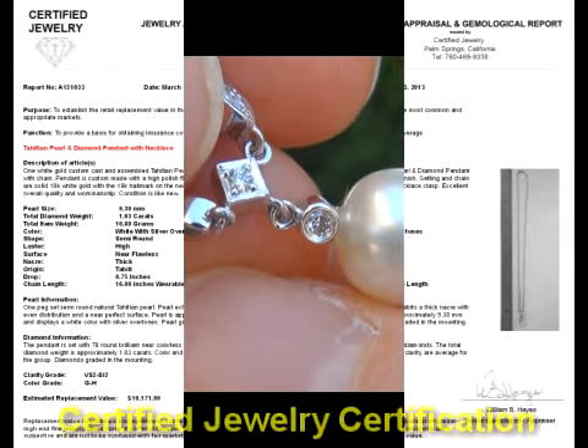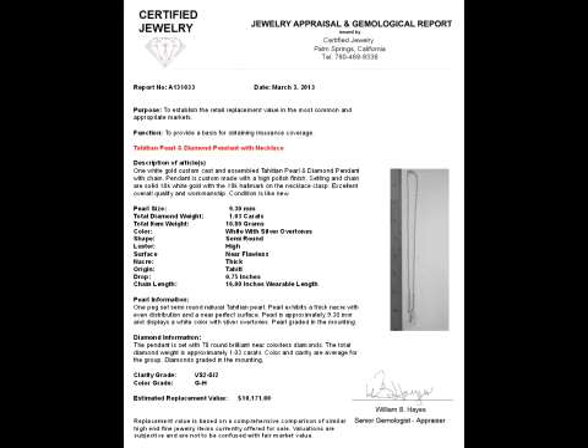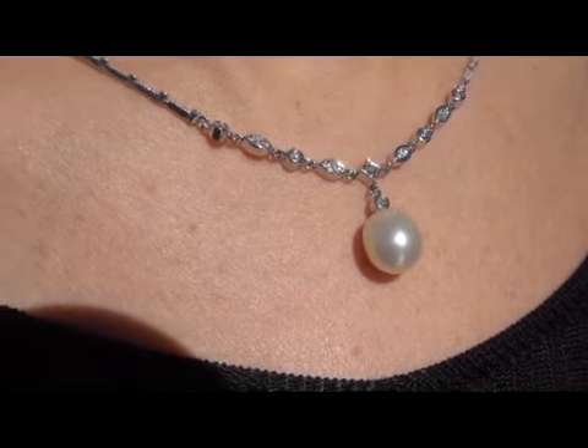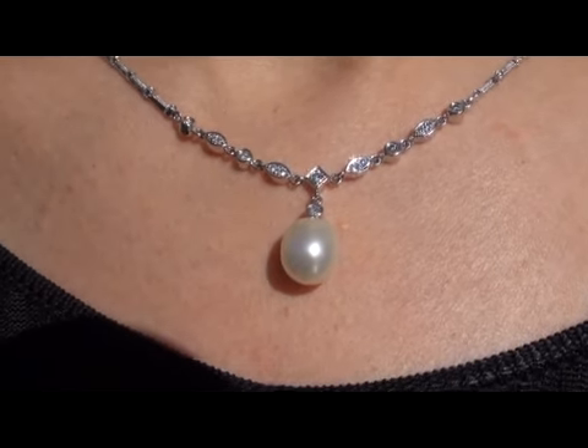Included with the item is a Certified Jewelry certification that documents the authenticity, quality and characteristics of the pendant necklace, with an estimated insurance replacement value of $10,171.